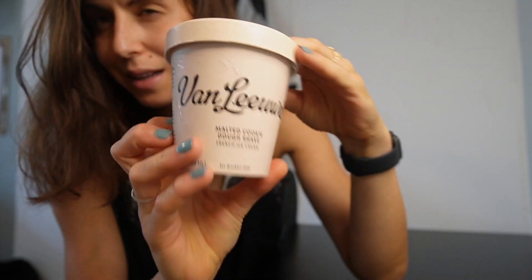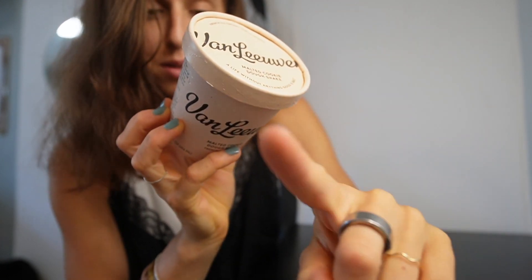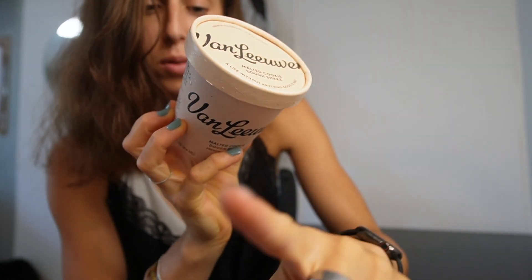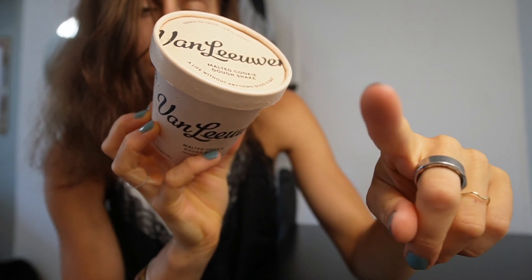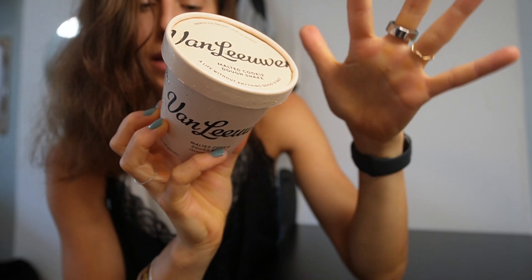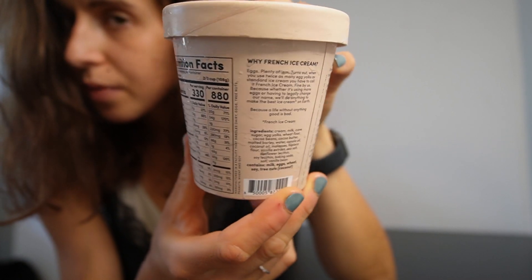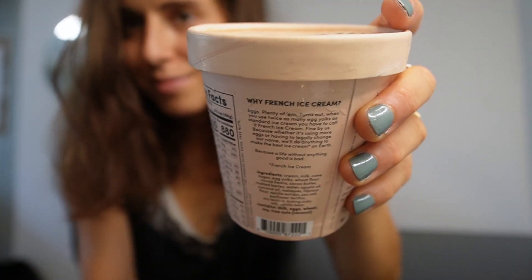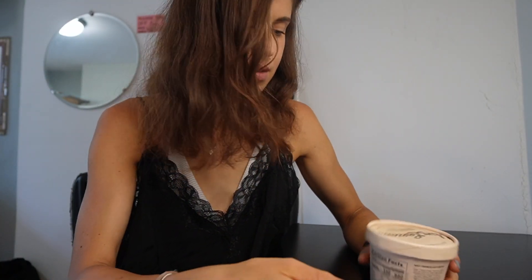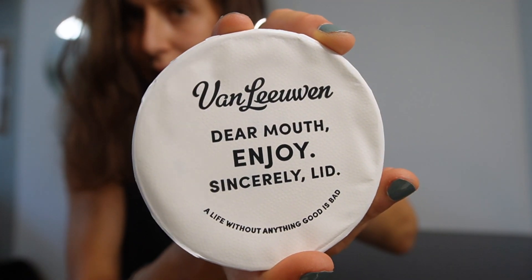First ingredient is cream, then milk, cane sugar, egg yolk — so this is a French custard base, which is cool, kudos for that. Then wheat flour, cocoa beans, cocoa butter, malted barley for the malt flavor, water, canola oil, coconut oil, molasses, more malt flavor, tapioca flour, vanilla extract, sea salt, sunflower lecithin, soy lecithin, baking soda, salt, vanilla bean. Real vanilla bean — the ingredients list is amazing.